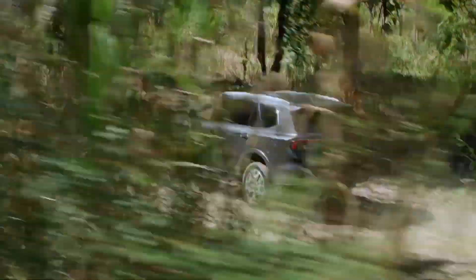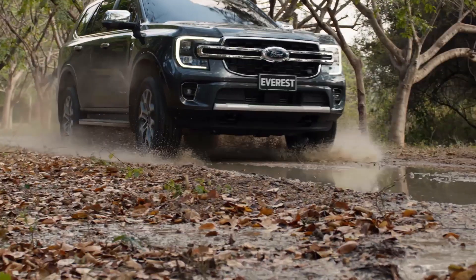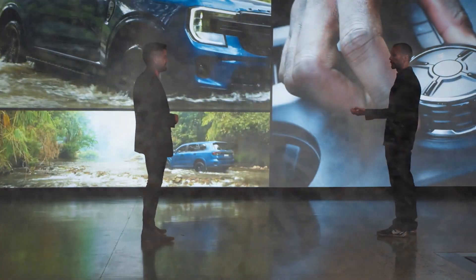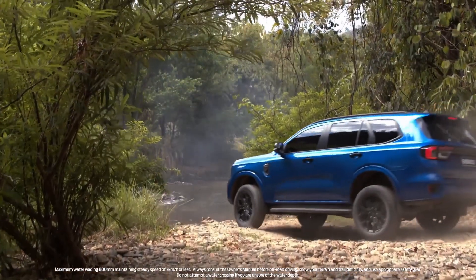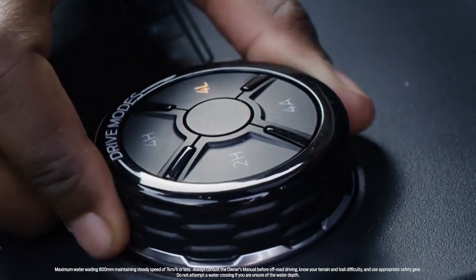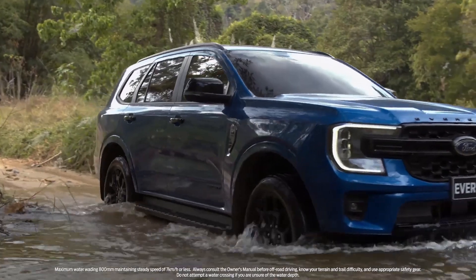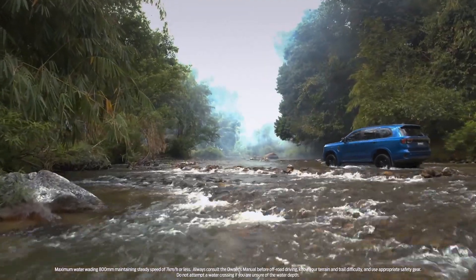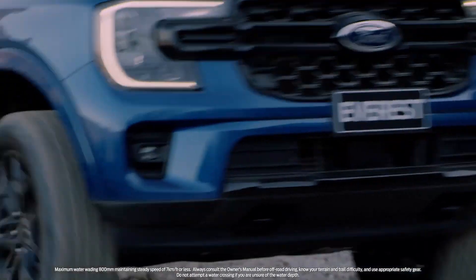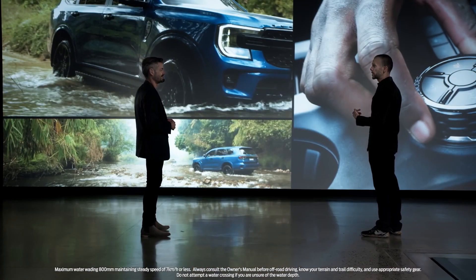Going off-road means building on the already great all-terrain performance of Everest. We've enhanced features like the terrain management system, so both expert off-roaders and first-time adventurers have the confidence to take their experience further. There is a choice of drivetrains, including the advanced four-wheel drive system, which uses an all-new electronically-controlled, two-speed transfer case. This makes sure power gets to the wheels that you need it, when you need it. And combined with the electronic locking rear differential, these features help you get additional traction when you need it.